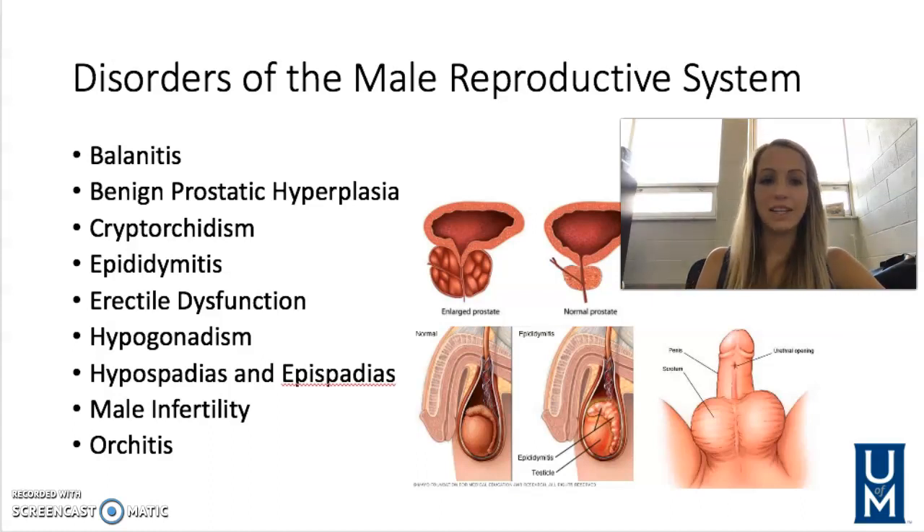This first one is called balanitis. This is swelling or inflammation of the glans penis. It occurs when a male is not circumcised and they're not retracting the foreskin and cleaning under that, so it is related to hygiene. There may also be some autoimmune disorders or diabetes causing more of this issue, but a lot of times it's just not retracting the foreskin enough that causes that swelling and inflammation.